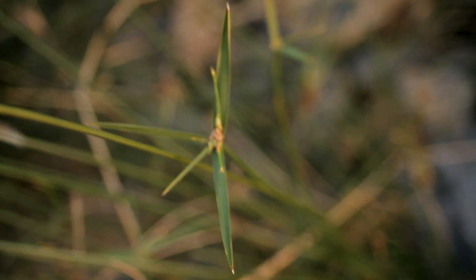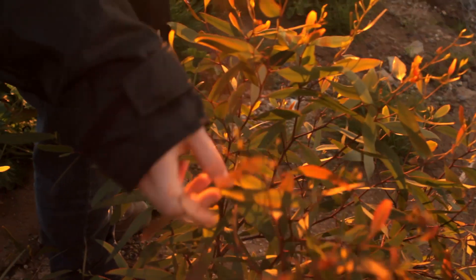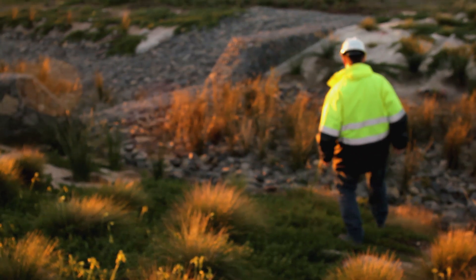The creek bed was a very degraded watercourse running through the site. We worked with Mobil to stop the bank collapse. We're hopeful that's improved habitat and water quality.